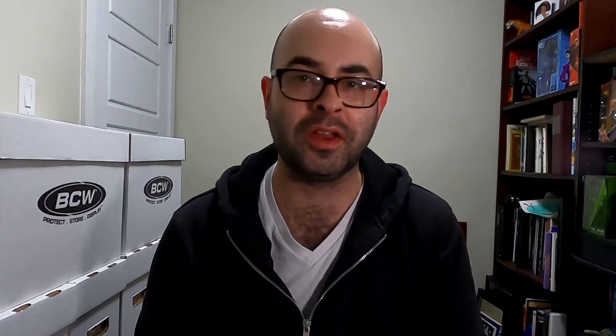I saw him drawing a Dark Knight Returns Batman at the time that I got this piece, and it was also phenomenal. I really can't say anything bad about Jamal Campbell's skill and art style.